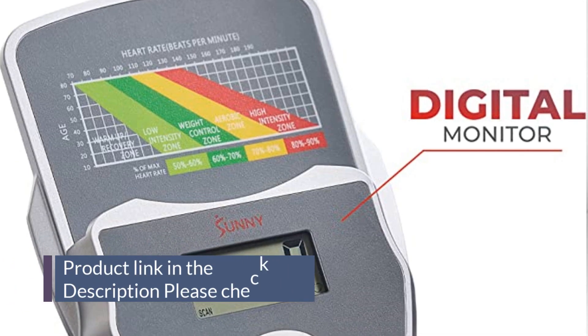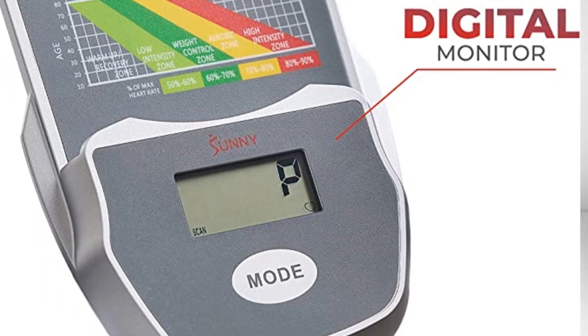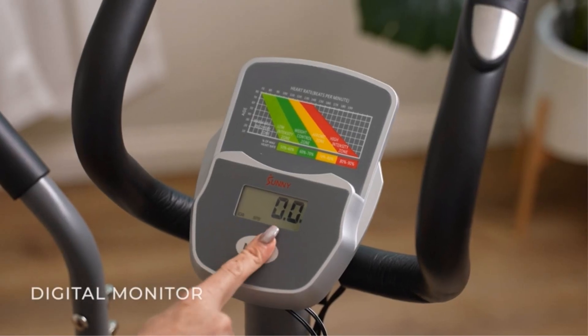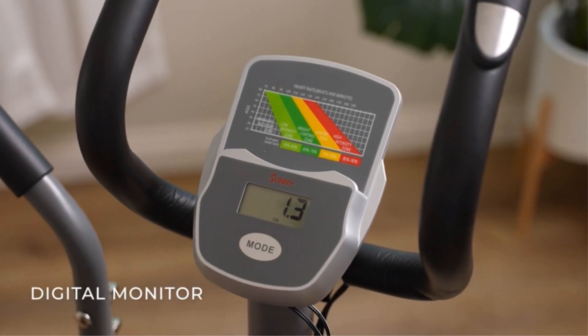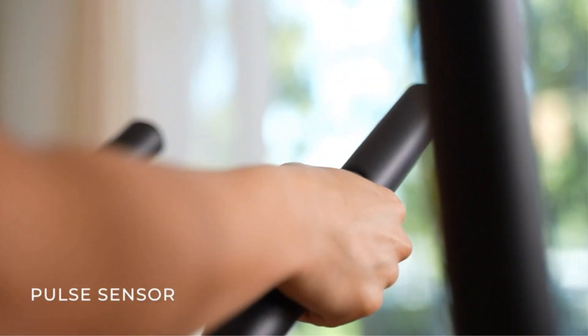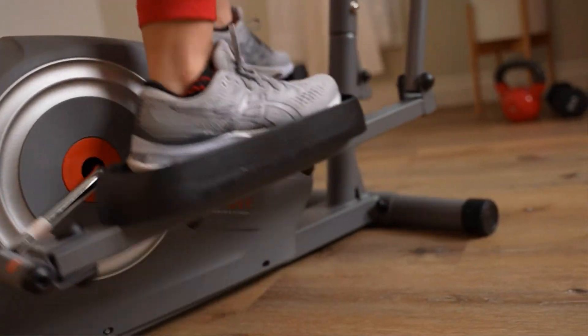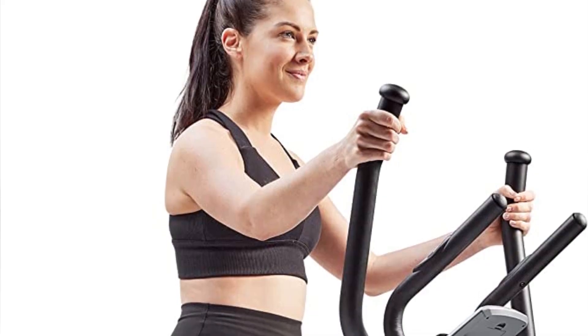View your live metrics displayed in real time as you tour the world with real location maps. Get the results you want with customized workout plans. Explore 100-plus workout videos that fit your schedule and goals. Compare your results on the elliptical leaderboard, share your fitness experiences, get workout tips, and much more.